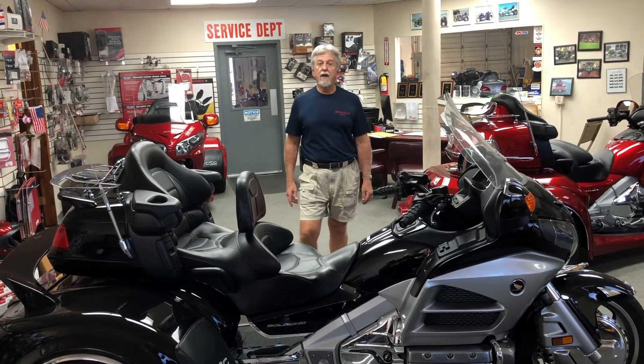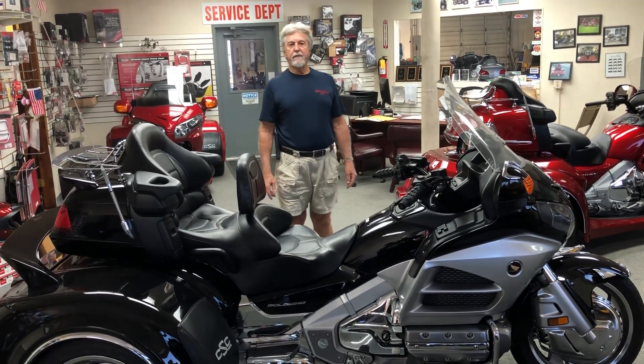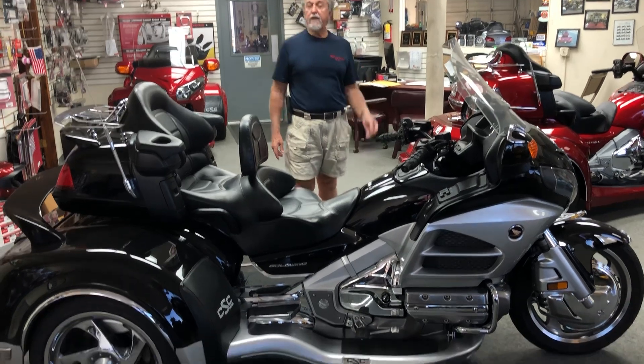Hi folks, I'm Dan Meyer. I own Bikes and Trikes of Florida. I'm here today to show you some trikes that we just finished building.